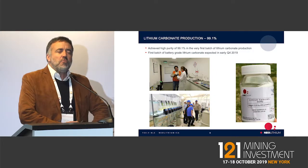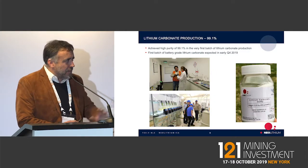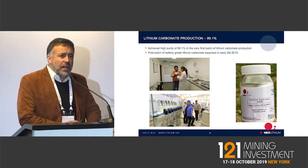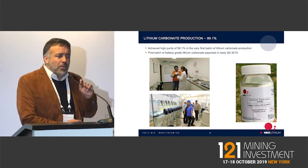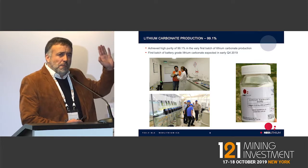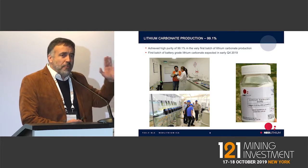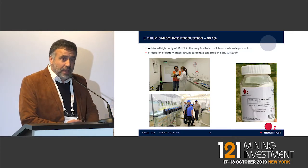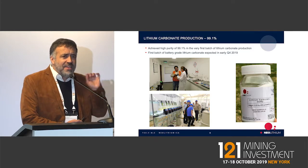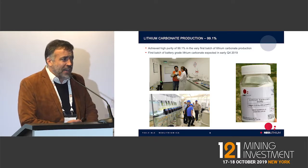We have already produced lithium carbonate. This is the final product, still at technical grade. We have a full pilot plant that goes from the original brine all the way to final production of lithium carbonate. At pilot scale, this is one-six-hundredth of the final size.